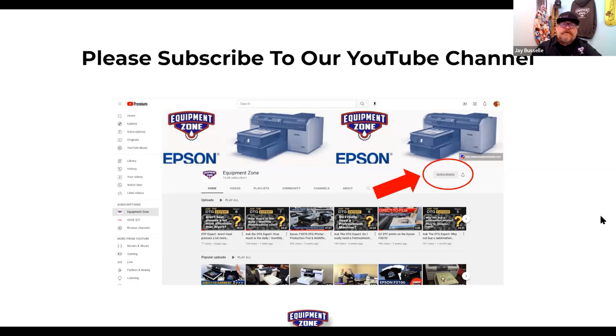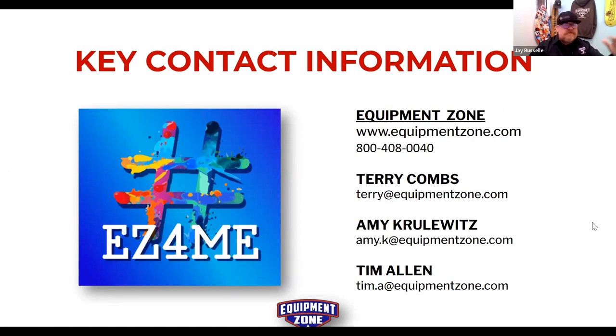The Equipment Zone YouTube channel now has over 100 training webinars built up over the last four years. Subscribe and click the bell for notifications when new videos are uploaded. To reach the team: call toll-free 800-408-0040 or visit equipmentzone.com. Thank you to everyone for attending — see you everybody, bye!